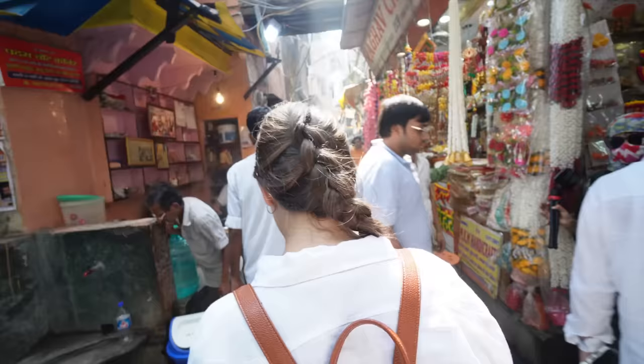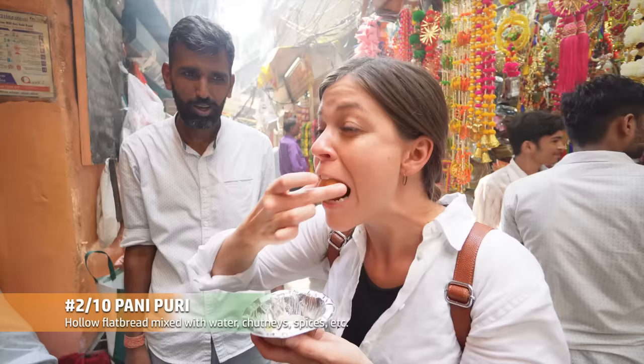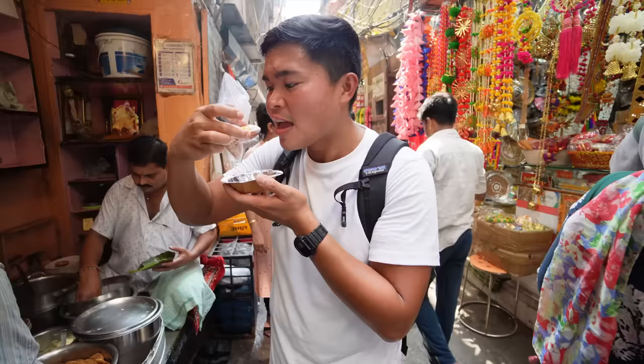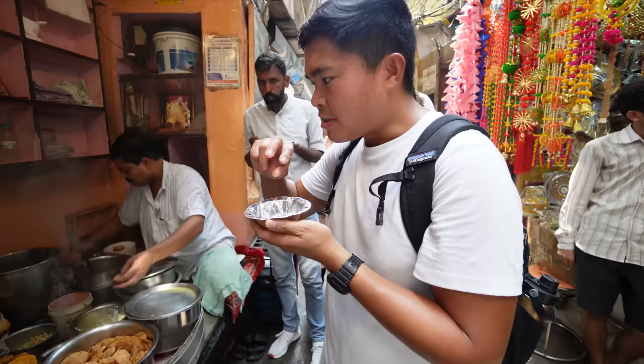A bunch of our friends who are either from India or have been to India told us we have to try this — it's called Pani Puri. It's a big bite, it's filled in there to the brim. Whoa, I swear it like exploded in my mouth. I felt like all the flavor came out at once.